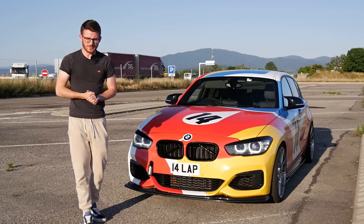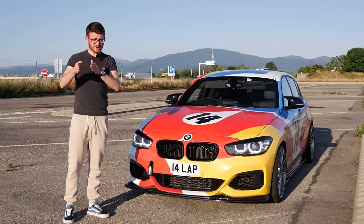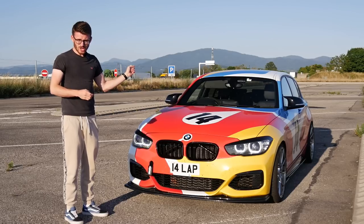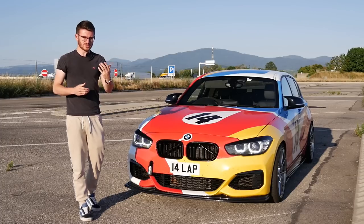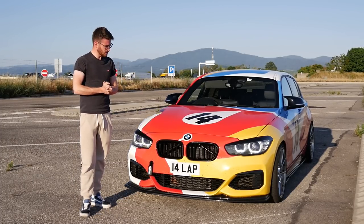Hey guys, it's Luke here, and welcome back to another video. You join me today in eastern France — in fact, the very east of France — because just over there behind the M140i is Germany. I have taken this car to Germany once before, shortly after my visit to Pure Turbos and my first time to the Nürburgring. Those are all videos which are up on the channel.